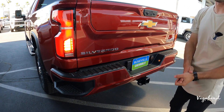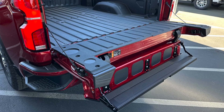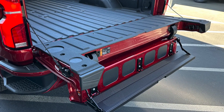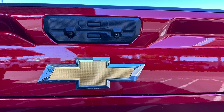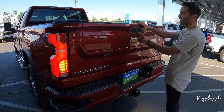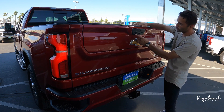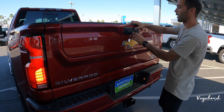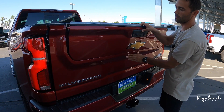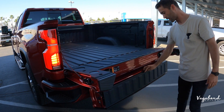Ground clearance is about 10.1 inches. Dimensions are 250 inches in length, 82 inches in width, and 80 inches in height. The rear axle has a 3.42 ratio on this exact truck. Coming to the rear, the back bumper is painted metal with integrated bumper sensors — a nice premium touch you see on higher trim levels.